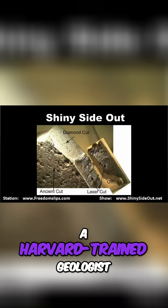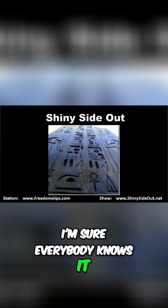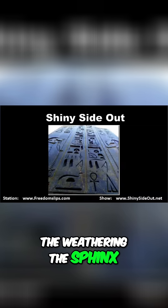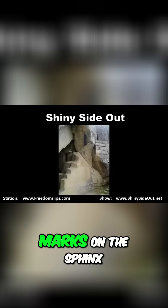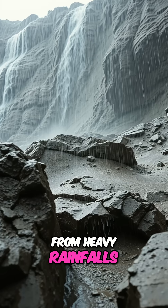Robert Schoch, a Harvard-trained geologist, looked at and examined it. He came up with a scientific conclusion that the weathering the Sphinx had experienced was, in fact, rain or water weathering — not wind, not sand — but the specific weathering marks on the Sphinx are water weathering from heavy rainfalls.